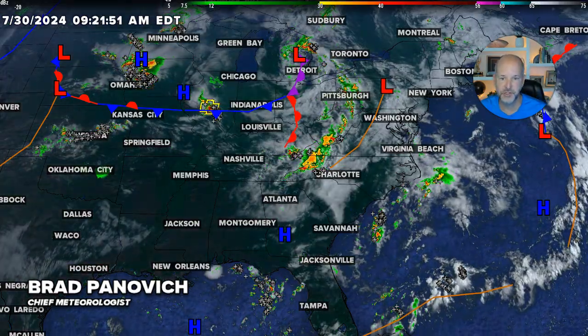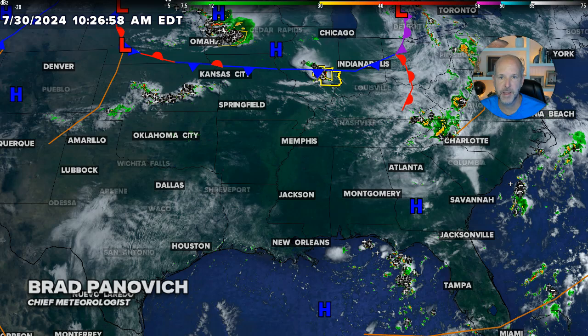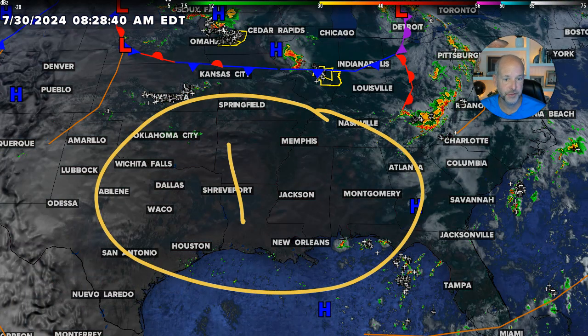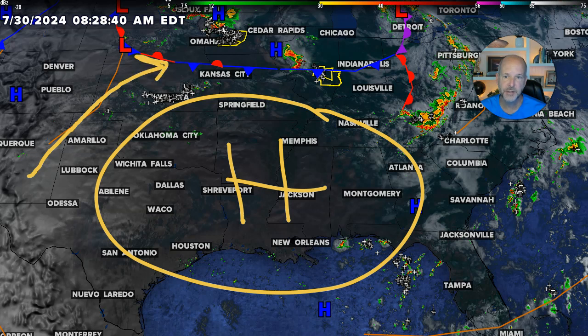You've got this heat dome, which is over the middle of the country — basically right here in the middle of the map. This big heat dome is an area of high pressure. It's literally a mountain of air. It's super hot in the middle of it. Because there are weaknesses on the edge, you tend to get disturbances which ride around it. You've sometimes heard the fun term 'ring of fire,' because you tend to see thunderstorms form on the ring or the edge of these heat domes.